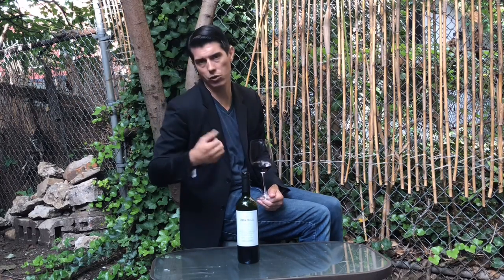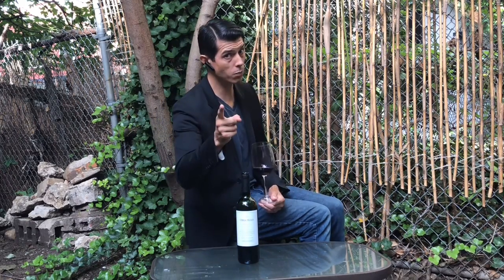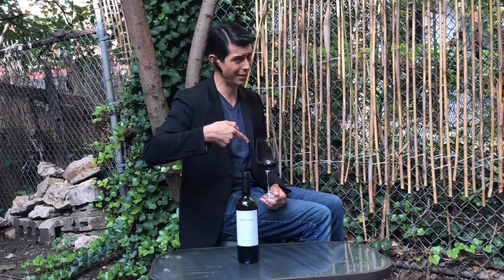Something I find in Australian Shirazes — not as smooth, but similar. I like that a lot. And I think it adds to the richness and structure of a powerful, rich wine. Because you can be powerful and edgy, or you can be powerful and smooth and rich and silky. And that's what we have here.